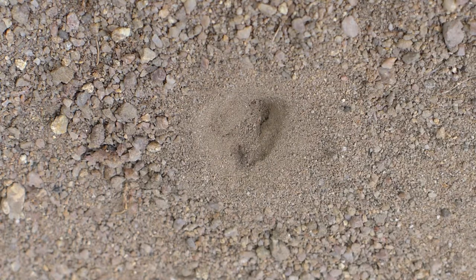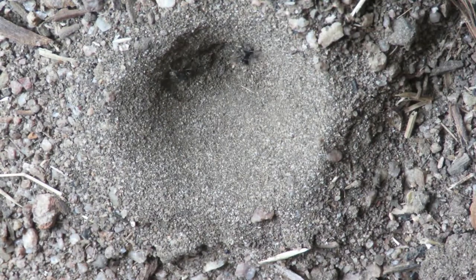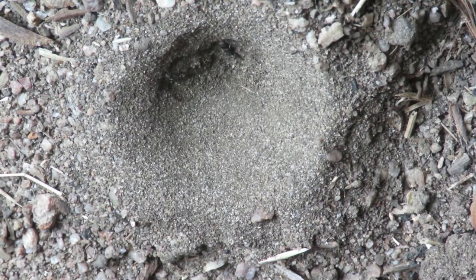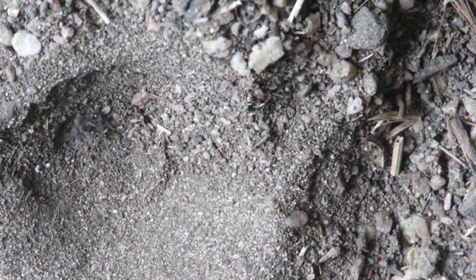Cunningly constructed, the fine dry sand particles prevent the prey from easily climbing out. Unable to get a grip, they tumble down to the pointy end of the trap. Should the prey look like escaping, the antlion flicks sand at it, knocking the prey back down again.